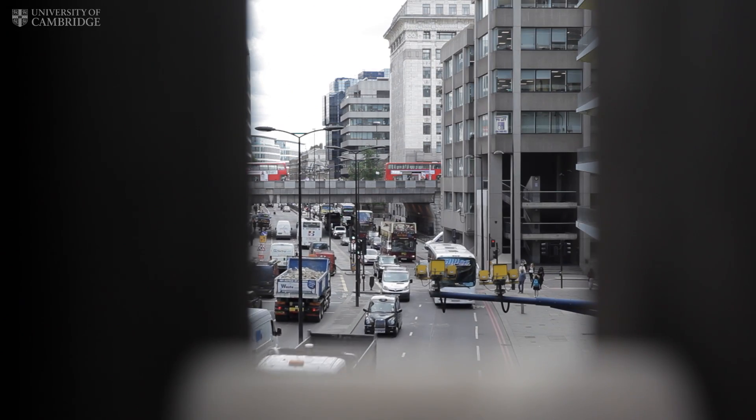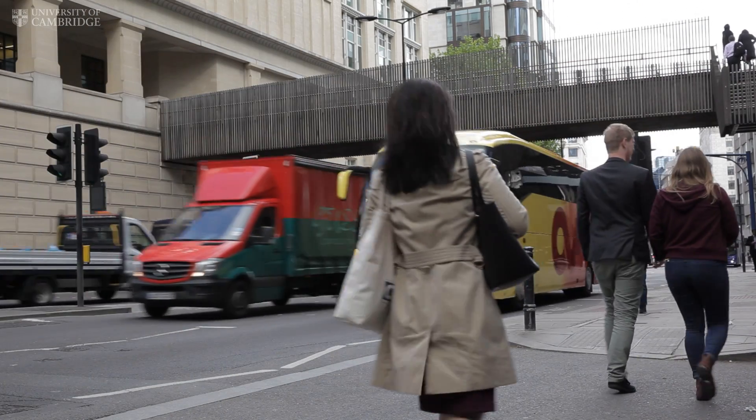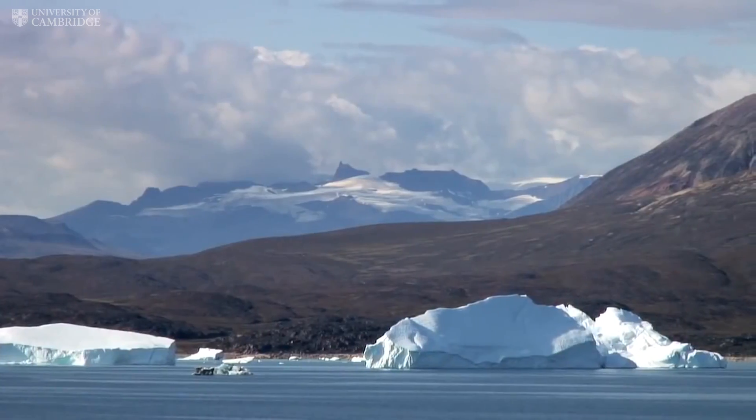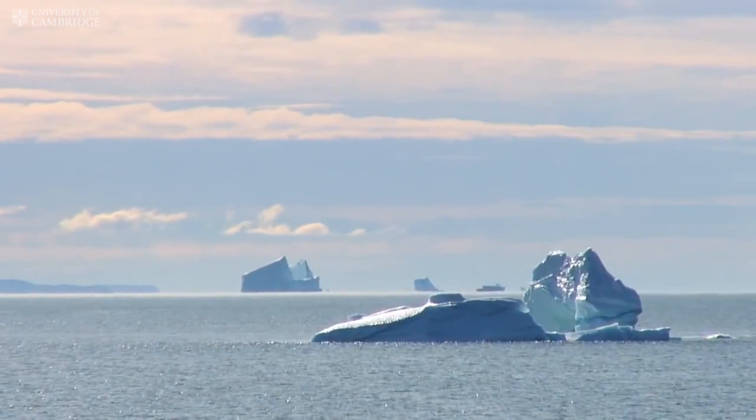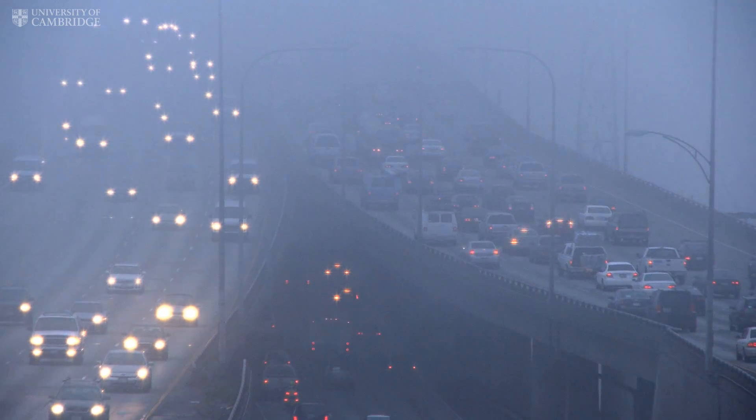We all have a right to a safe environment, and that includes clean air to breathe. We're worried about air pollution because we know it has a significant impact on human health and ultimately on longevity. A lot of people are aware of climate change as being a global problem, but air quality is a different kind of problem — it's with us now, and it's influencing people now.